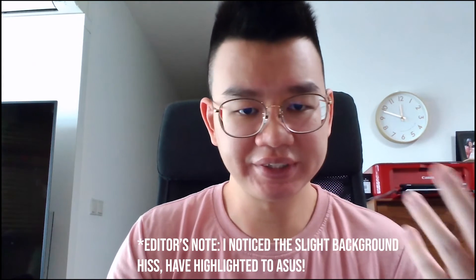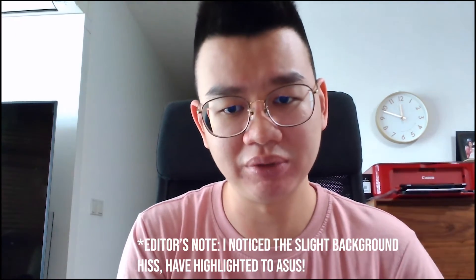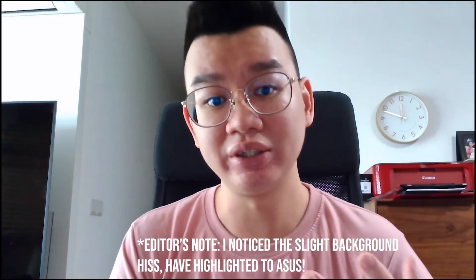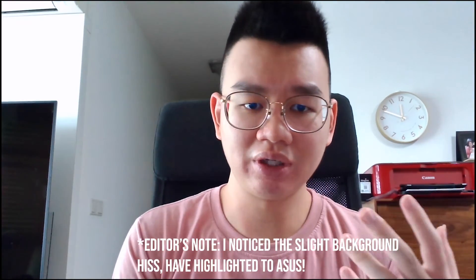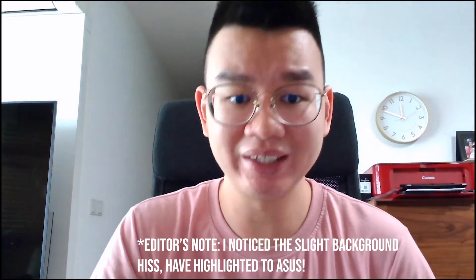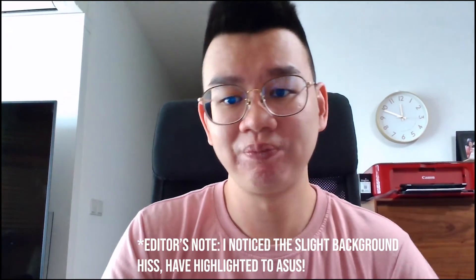This is the 1080p 60fps webcam — it's actually a 60 frames per second 1080p webcam. I think it's pretty okay. The lighting is fine, the details are okay. I have to sit back a little further to see the wide-angle view, but otherwise it's fine. You can see me quite well and the microphone quality is decent enough for a Zoom call or meetings like that.